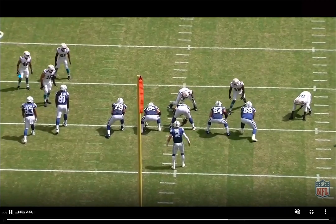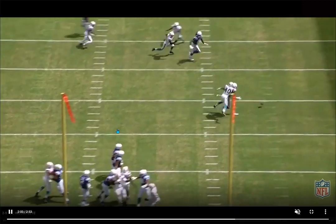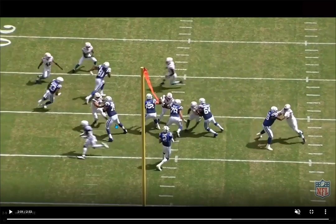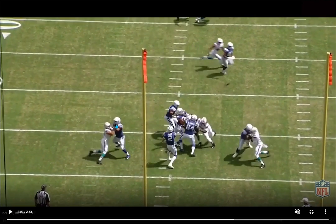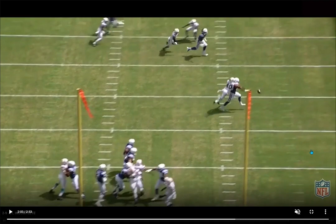Needham right here, number 40. Reads it, good job getting out of it. He's staying square, patient. Sees the drag, then commits — gets his eyes over to work through the natural pick there from Baker, gets over the top, takes a perfect angle, works the hook and swat right at the catch point, fully extended. Just really natural at the catch point. Good ball skills overall from Nick Needham. Really like this play from him.